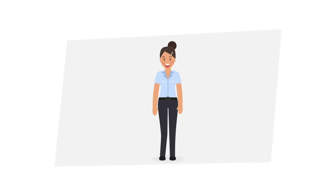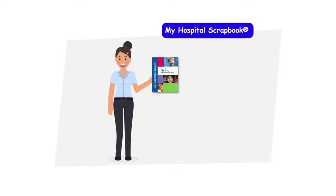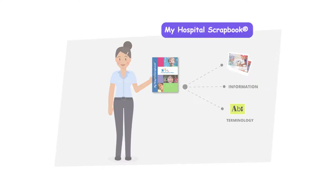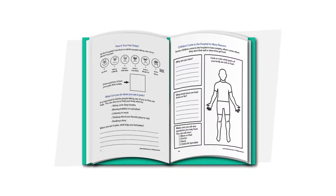My favorite new tool is My Hospital Scrapbook. My Hospital Scrapbook is a customized scrapbook full of helpful pictures, information, terminology, and more to get kids and families more comfortable with everything they're facing. There are interactive activities, spaces for self-expression, and plenty of room to document everything that's going on.